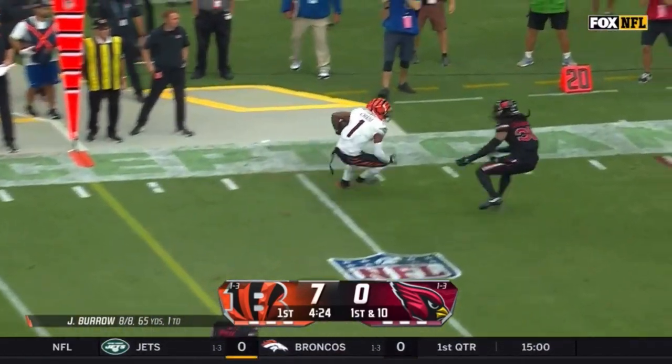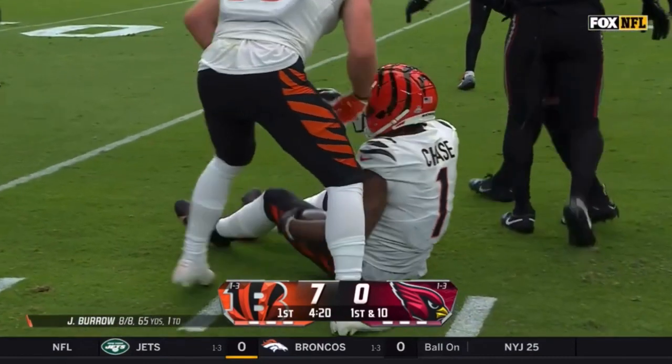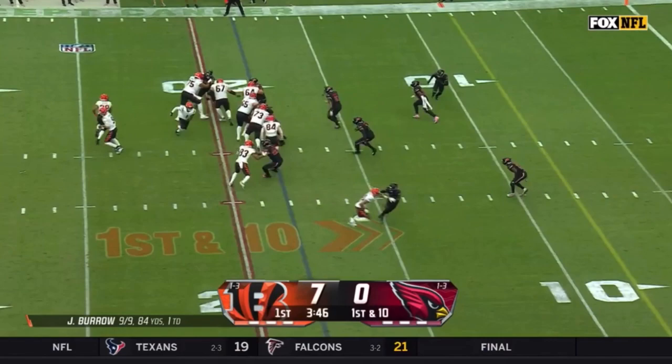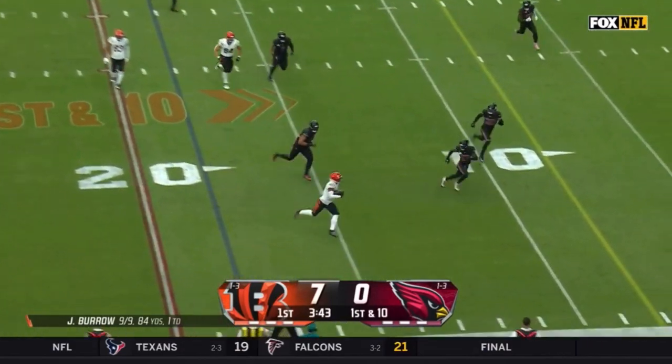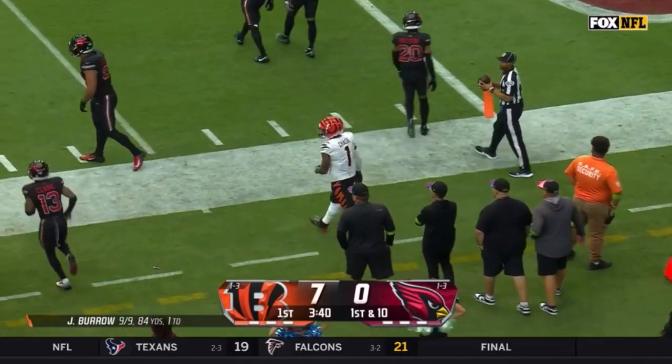Burrow going to the air for Jamar Chase, who puts on the brakes and gets a few extra yards up the far sideline. Pressure off of that calf and he drives it. The fake to Mixon, Burrow to Chase — fifth catch of the day for Jamar Chase, loping up the sidelines, and it's a first down.